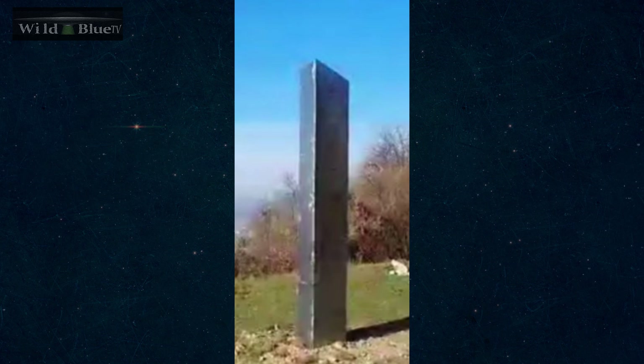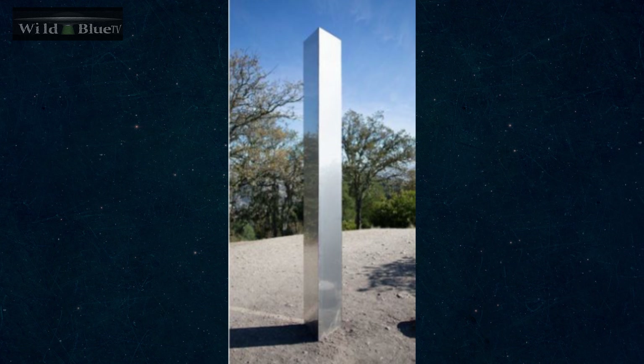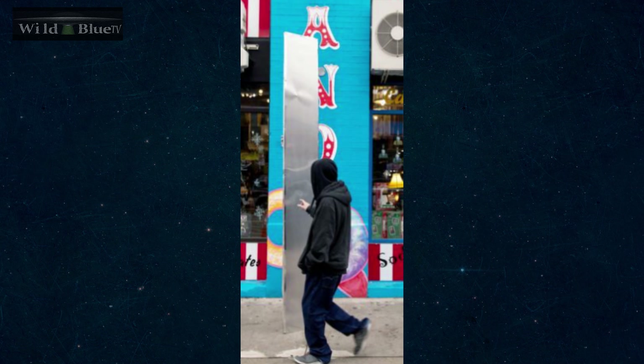Nine days after it was discovered, it was then found removed. A few mountain bikers came by and dismantled it — they took it away because they thought people were tearing up the land. The next one to appear was on November 27th in Romania, very similar to the one in Utah. Then another one on December 2nd in Pine Mountain, California, and another on December 3rd in Pittsburgh, Pennsylvania.